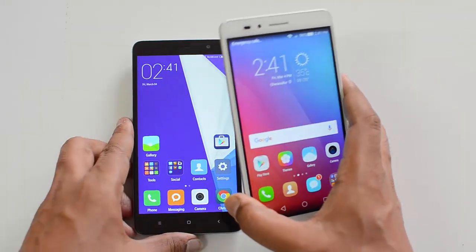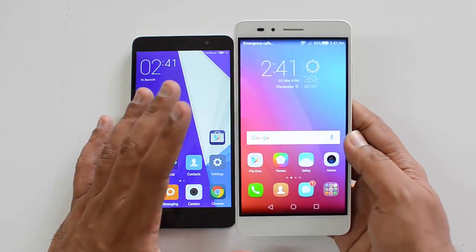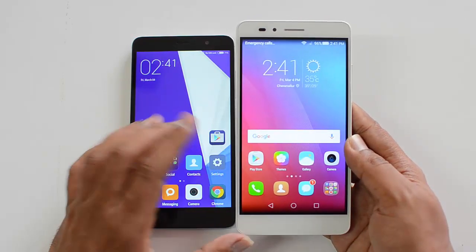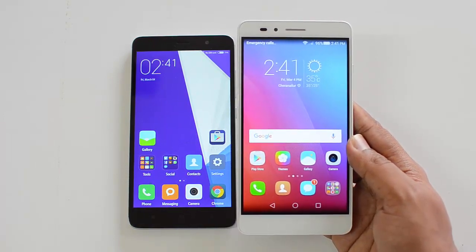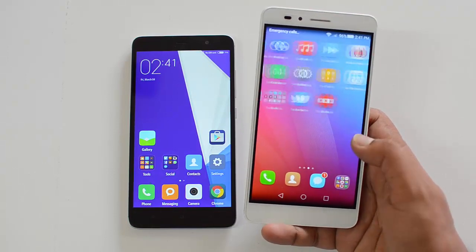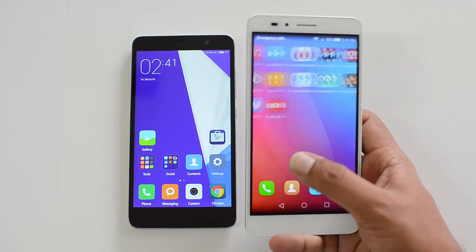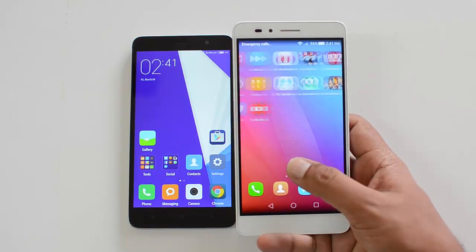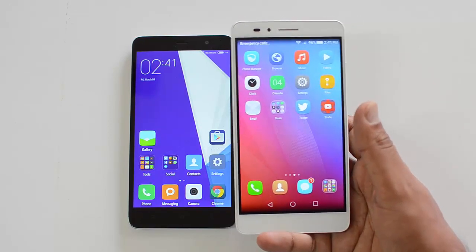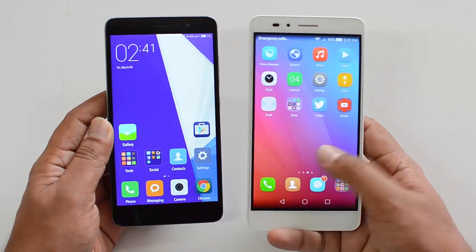The Snapdragon 616 octa-core is a slightly upgraded version of the Snapdragon 615, and the Honor 5X has just 2GB of RAM, so this is one area where it really struggles. Performance is not really up to the mark of the Redmi Note 3 and you can definitely see some lag here and there. The gaming experience is quite good, and heating is definitely less than the Redmi Note 3, but overall we are disappointed with the Honor 5X's performance. The clear winner is the Redmi Note 3.